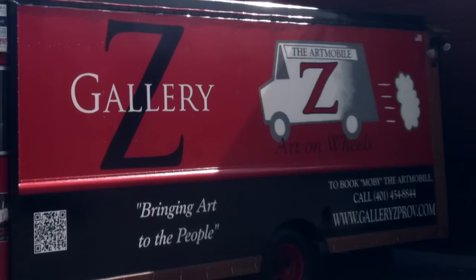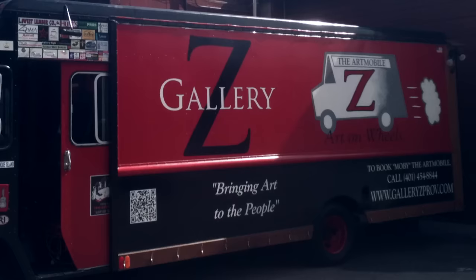On the right here is our art mobile. His name is Moby. It's an art mobile designated to bring art to public schools — public art. It's a project we did about three or four years ago.